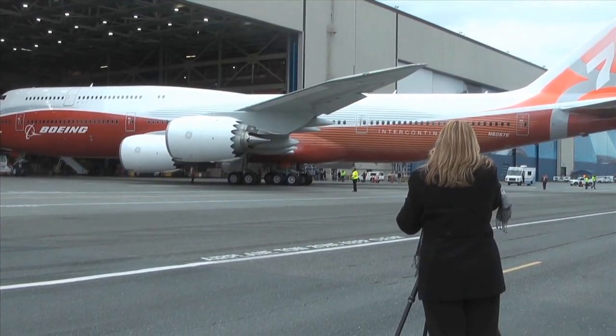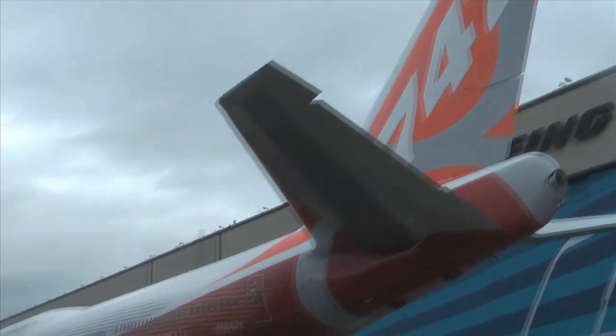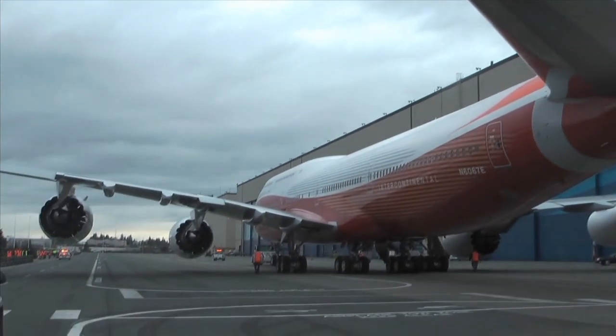With its world debut complete, the 747-8 Intercontinental heads out to the flight line to begin a series of tests in preparation for its maiden flight, expected in early spring.